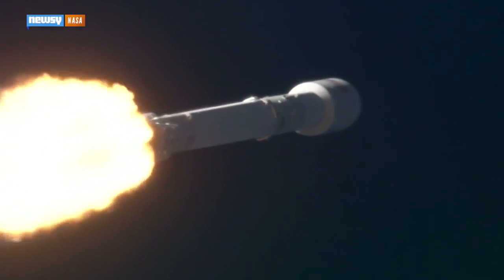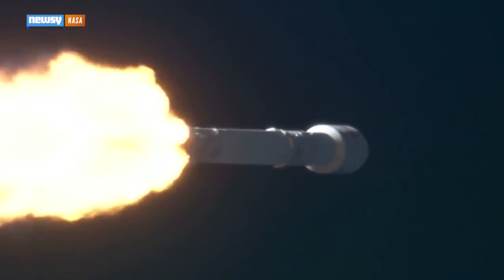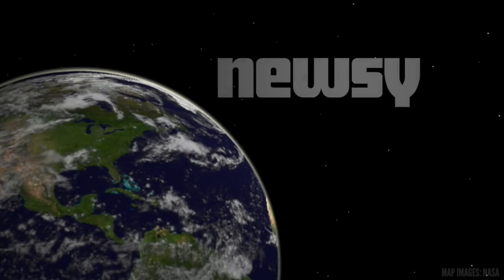The next step is an in-flight abort test. SpaceX aims to test its escape system from aboard an ascending Falcon later this year. For Newsy, I'm Sebastien Martínez.